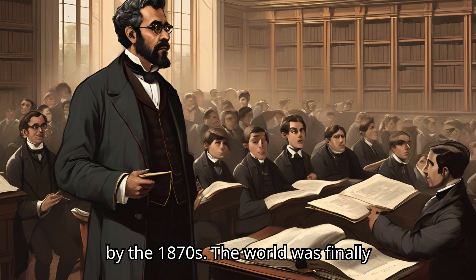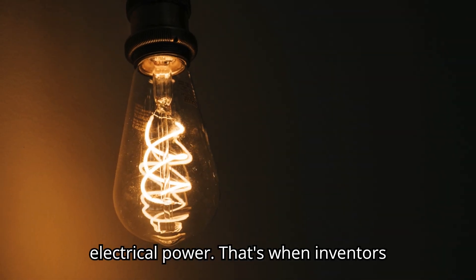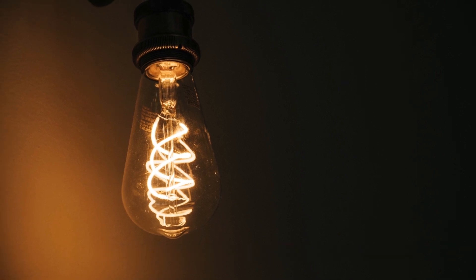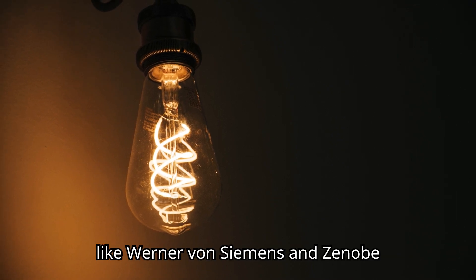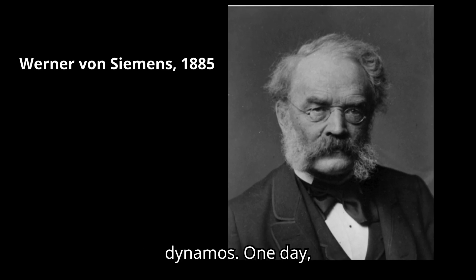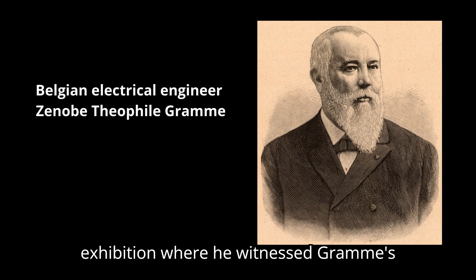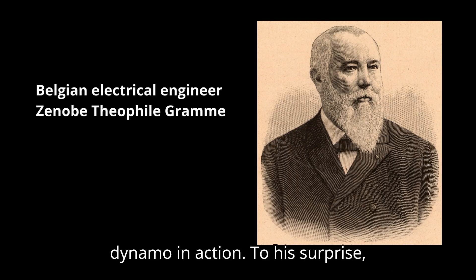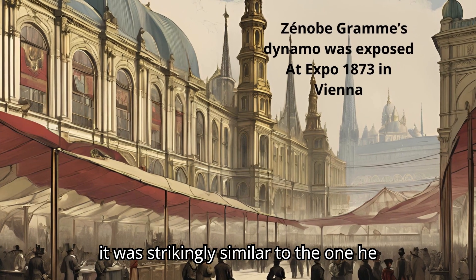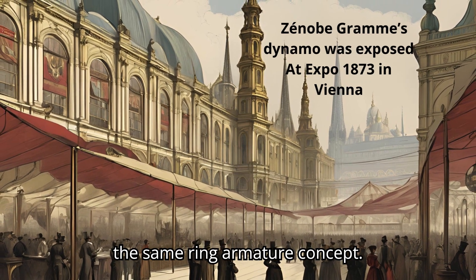By the 1870s, the world was finally beginning to realize the importance of electrical power. That's when inventors like Walter von Siemens and Zeno Graham started building their own dynamos. One day, Passanotti happened to attend an international exhibition where he witnessed Graham's dynamo in action. To his surprise, it was strikingly similar to the one he had invented over a decade earlier, using the same ring armature concept.